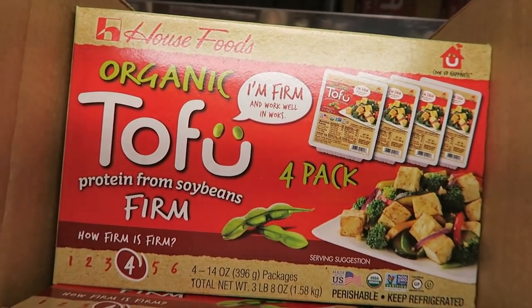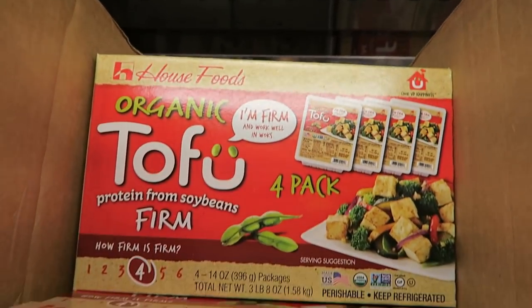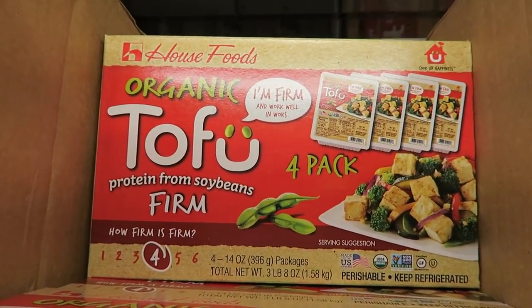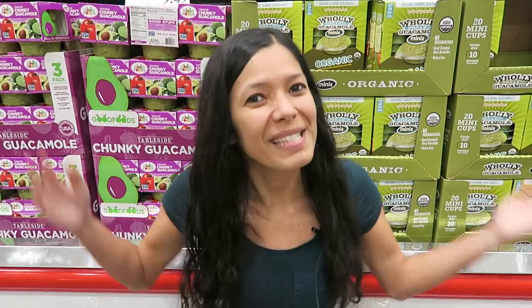You can also get tofu here — firm tofu from House Foods. This pack is $5.69 for a four-pack, less than two dollars a piece, cheaper than a normal grocery store.